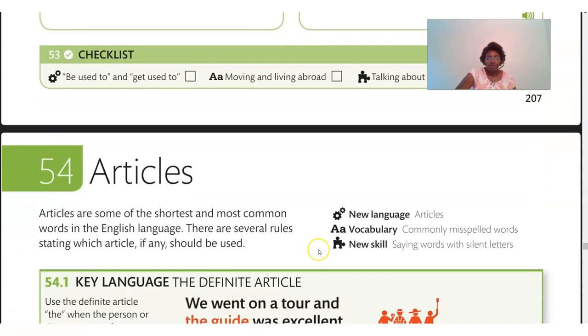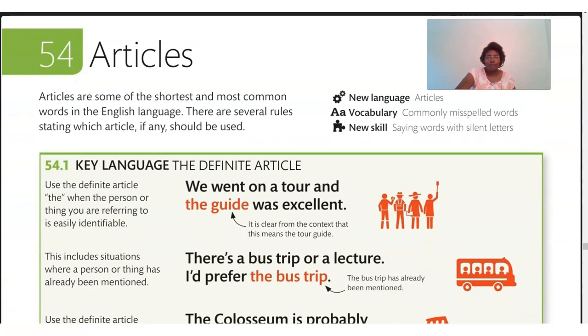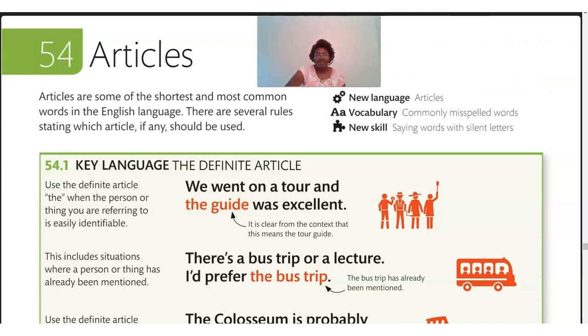Let's go on to Chapter 54: Articles. You can pause the video and come back later or keep going with me. Articles are some of the shortest and most common words in the English language, and there are several rules stating which article, if any, should be used. Articles can be very annoying, but they're also important. Our new language is articles, common vocabulary covers commonly misspelled words, and the new skill is saying words with silent letters.